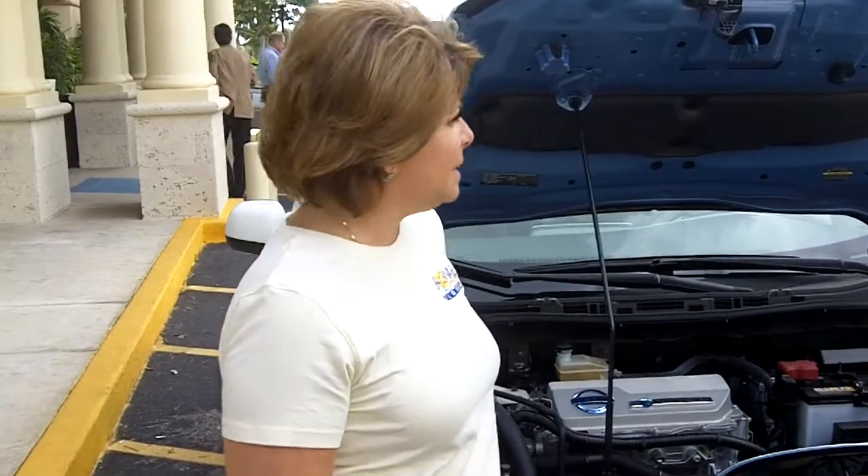Hi, welcome back. I'm Broward County Commissioner Stacy Ritter. We're here at the Electric Vehicles Stakeholder Summit event, sponsored by the South Florida Regional Planning Council, the Treasure Coast Planning Council, and Florida Power and Light — a public-private partnership which is partially funded by a Department of Energy grant.